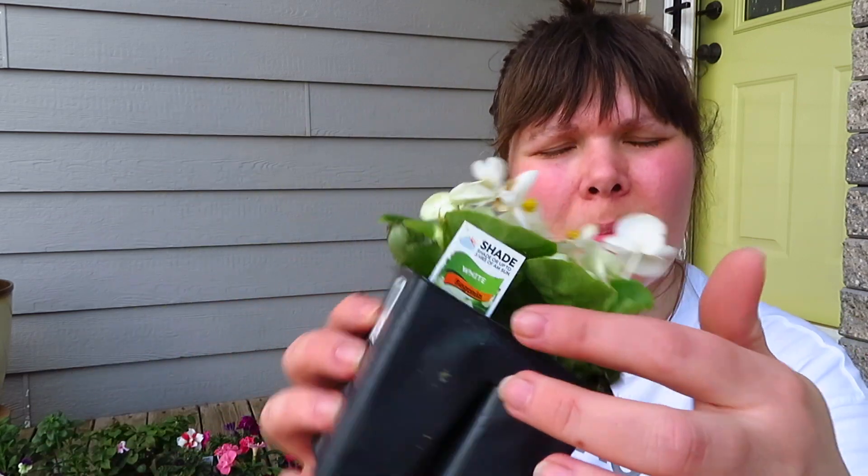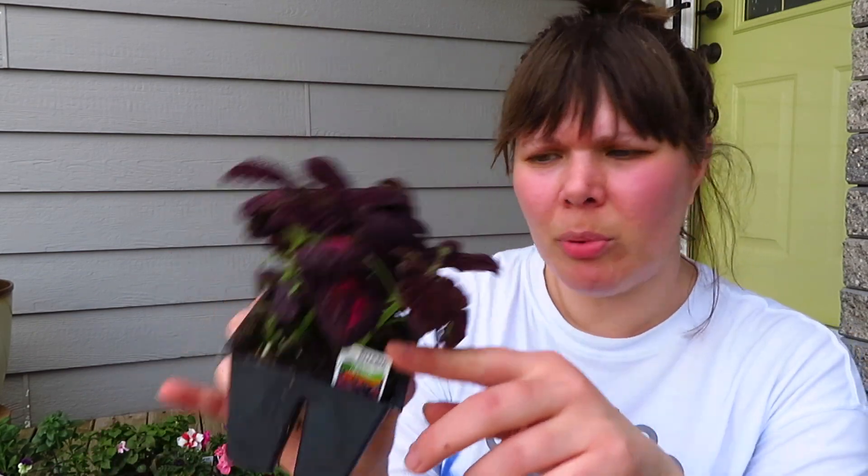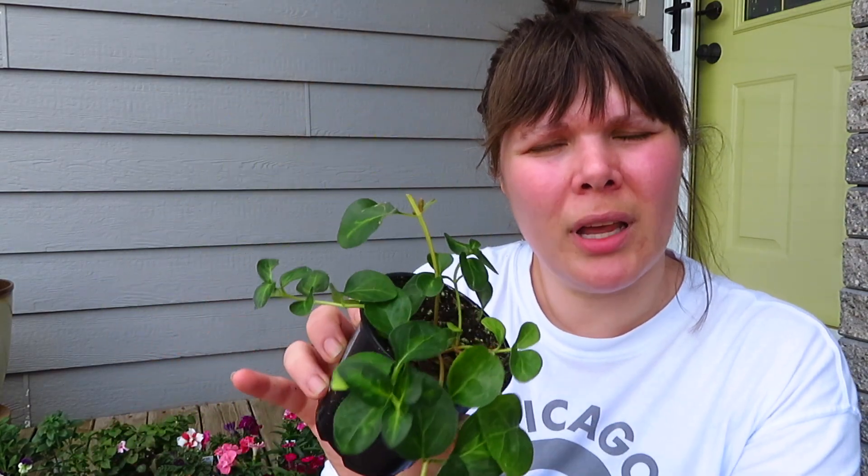I got three white begonias, red begonias, and one pink begonia. Nick picked out a bunch of salvia — medium rose, medium purple, and medium red. I grabbed three orange viola and some white alyssum. They had the colossus black dragon coleus, plus some silver dust dusty miller — Nick picked that out. I also got two-color vincabine and three plain green vincabine.